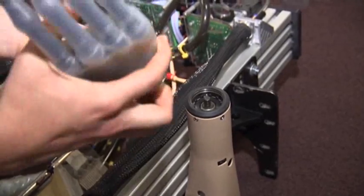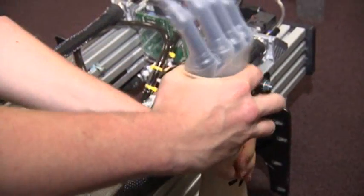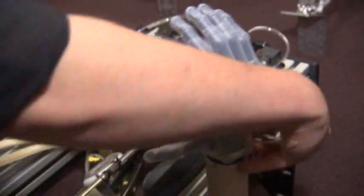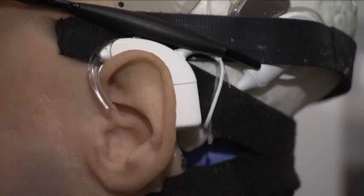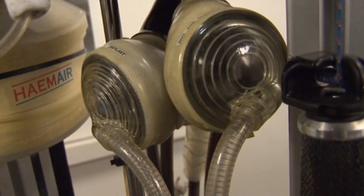Almost everything on the Bionic Man is something that we've taken from existing medical research or existing medical technology. We got an inside look as the Bionic Man was being reassembled, limb by prosthetic limb. He can see using an artificial retina, hear using a cochlear implant, and circulate blood through an artificial heart.